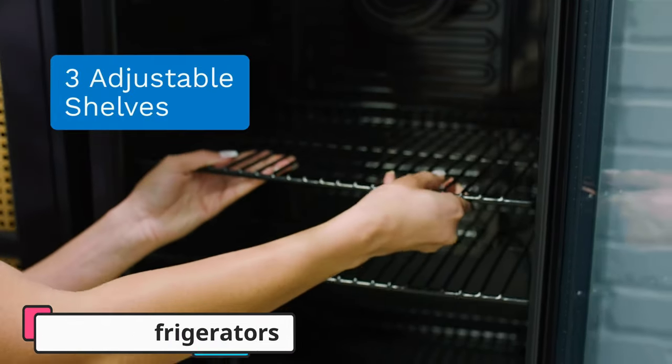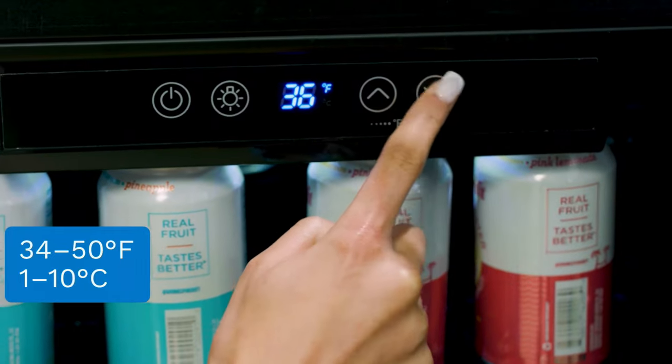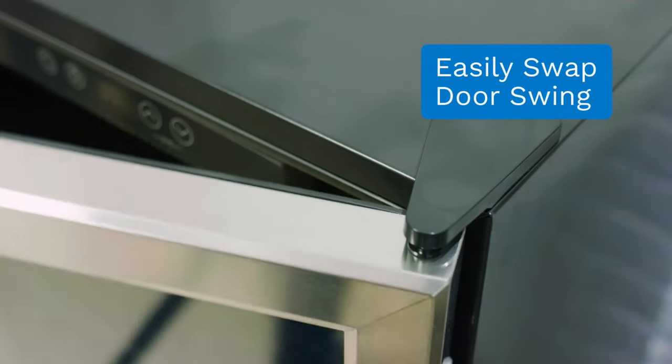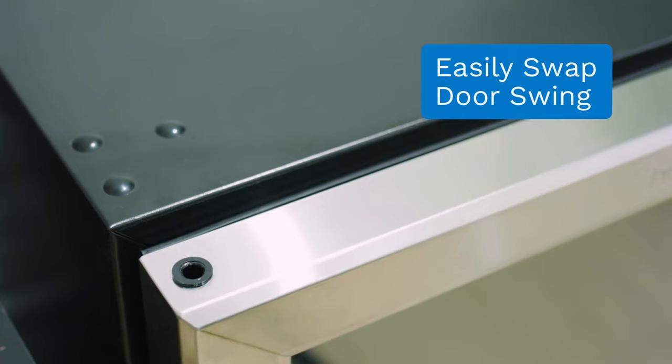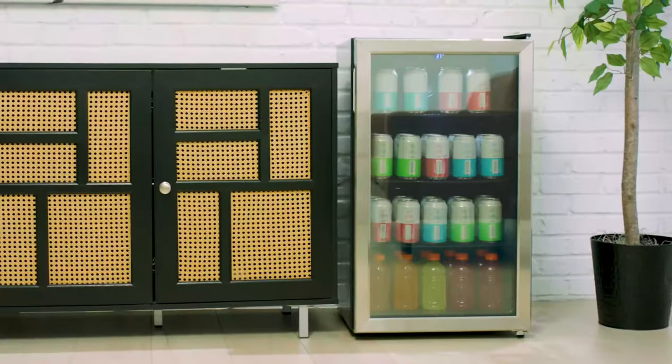Featuring a glass door, this beverage refrigerator allows you to easily see the contents without opening the door, making it convenient for selecting your desired drink. The sleek design and stainless steel accents add a touch of sophistication to any setting.